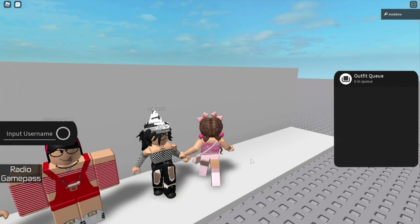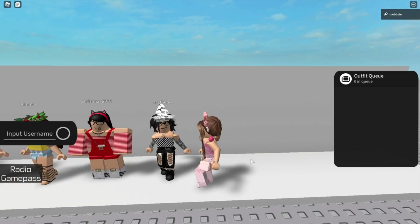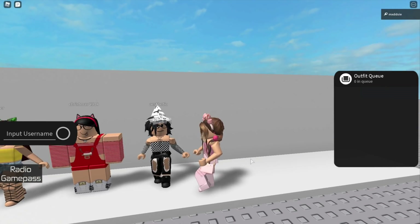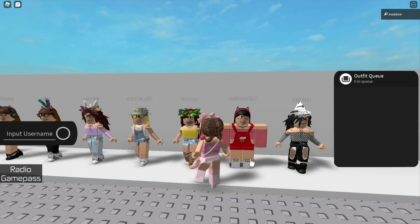Starting off we have this black and white aesthetic avatar. This was my avatar I made after I got Robux for the first time. Next we have my Christmas 2018 avatar.